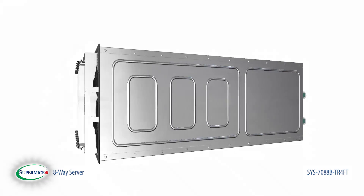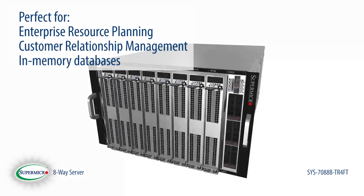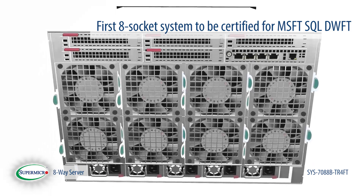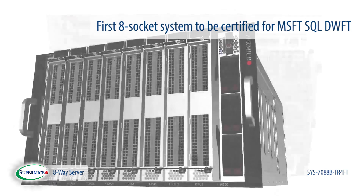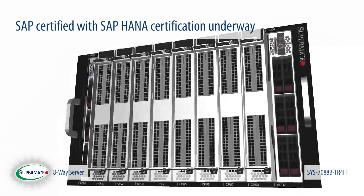This mission critical server is perfect for ERP, CRM, in-memory databases, and real-time analytic applications. It's the first eight socket system to be certified for Microsoft SQL Data Warehouse Fast Track, and it's SAP ready with SAP HANA certification underway.